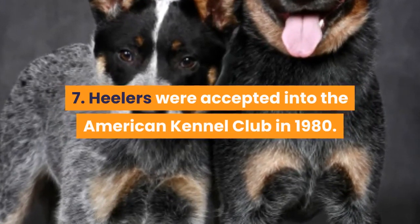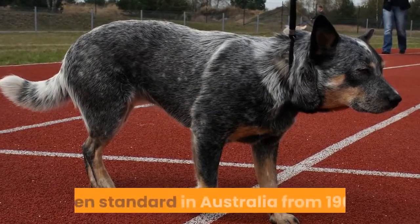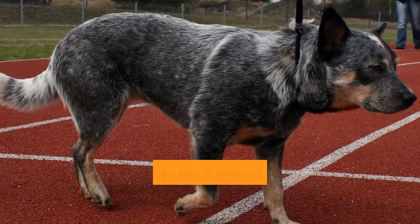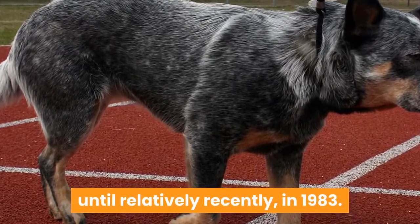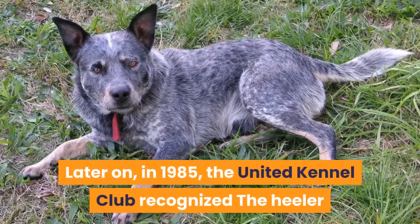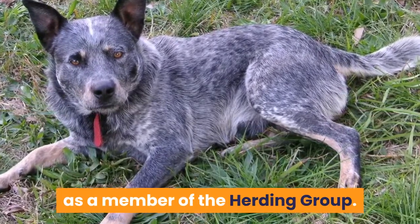7. Heelers were accepted into the American Kennel Club in 1983. While Australian Cattle Dogs have been a recognized standard in Australia from 1903, the American Kennel Club did not recognize them until relatively recently, in 1983. Later on, in 1985, the United Kennel Club recognized the Heeler as a member of the herding group.